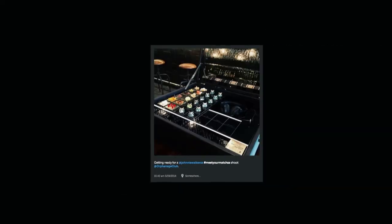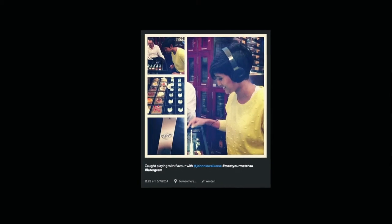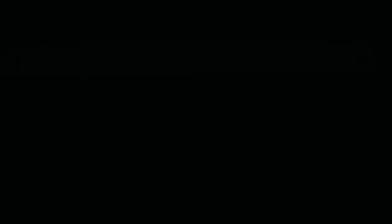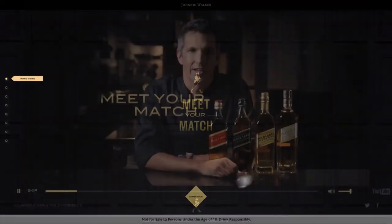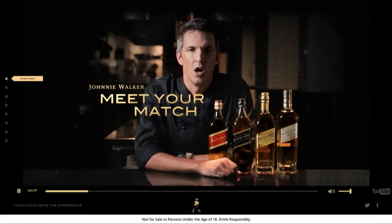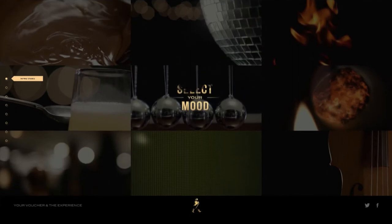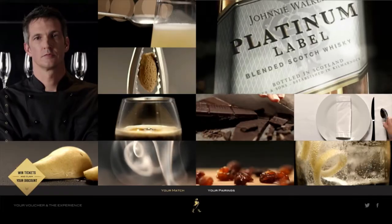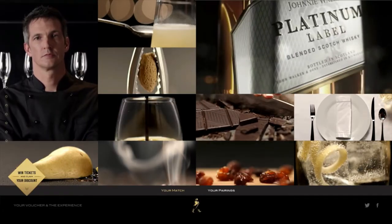Bloggers and media influencers were invited to discover their match with one-on-one sessions hosted at top whiskey bars in Cape Town. The Johnnie Walker Flavor Profiler was part of the King of Flavor campaign, which included an interactive microsite, online banners, as well as a final event hosted by top South African chef David Higgs.